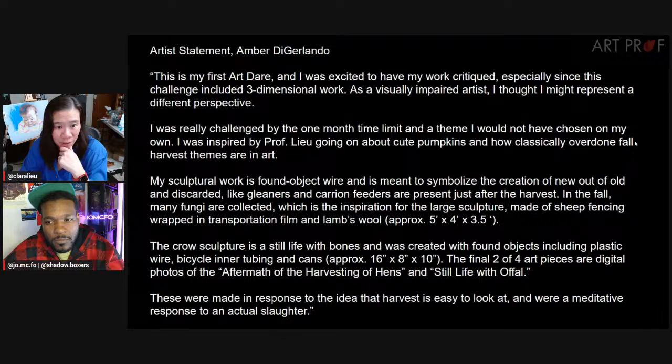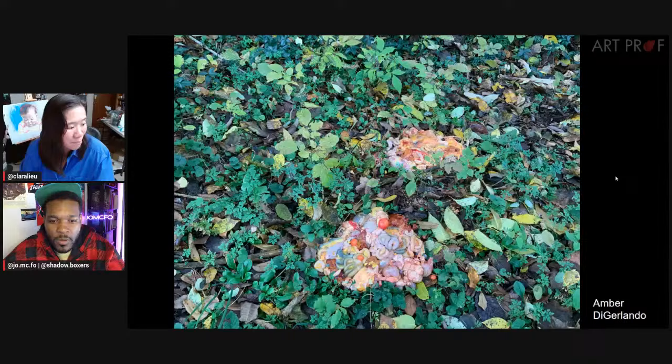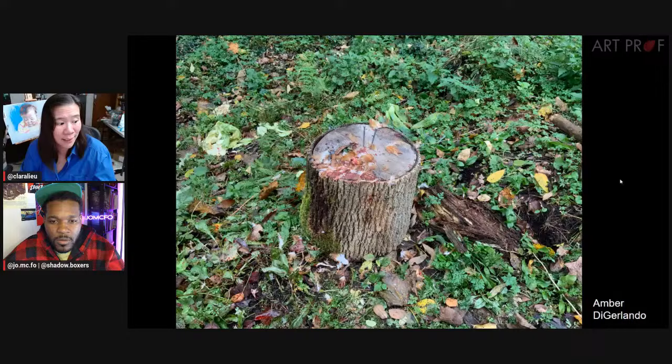The next artist is Amber. This is Amber's first art dare. As a visually impaired artist, Amber wanted to represent a different perspective. Amber does bound object wire to symbolize the creation of new out of old and discarded. In the fall, fungi are collected as inspiration for the large sculpture. There's a crow sculpture, still life with bones, plastic wire, and a bicycle. People really got ambitious with this.